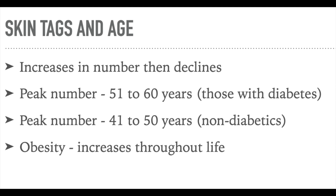However, in those who are obese, the number of skin tags continues to increase with age. In most studies, the age of 50 years seems to be the turning point at which new lesions are reduced.